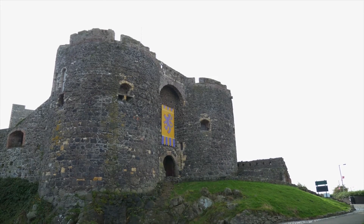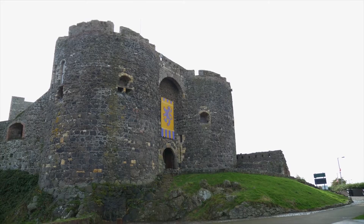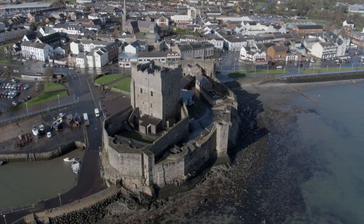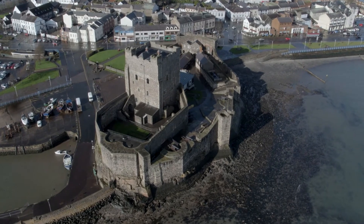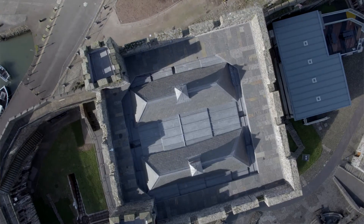Carrickfergus Castle is an important part of the heritage of Northern Ireland. It attracts tens of thousands of visitors each year and is in the prime location of being in close proximity to Belfast and at the start and end point of the famous Causeway Coastal Route. This is one of the most important conservation projects that has been conducted in Northern Ireland in recent decades, if not indeed centuries.